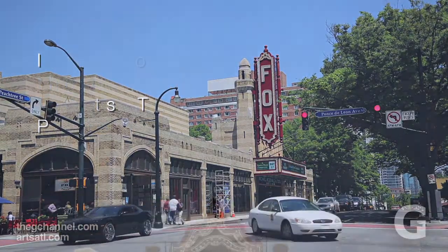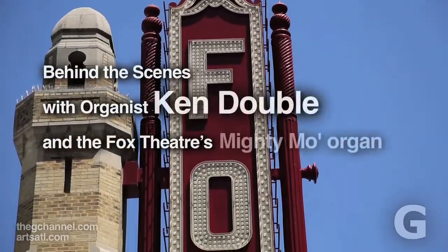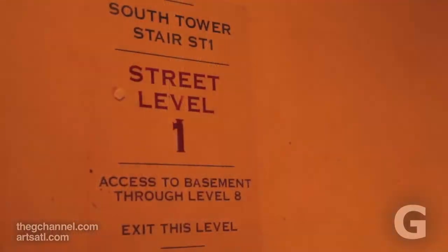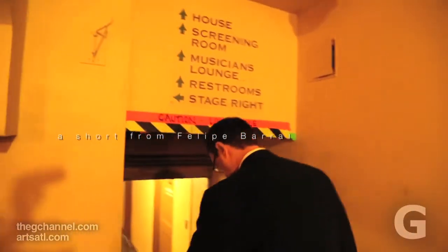This is somewhat unique. It is a theater organ, as opposed to one you would find in a church. These were unique to the 1920s movie palaces, where these instruments provided music for silent films. In the day, they built almost 11,000 of them. Today, we estimate between 500 and 600 remain.